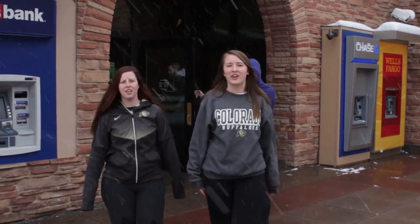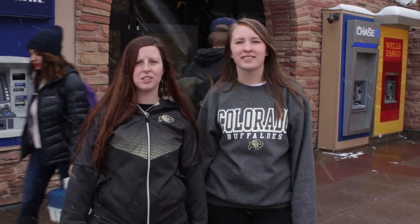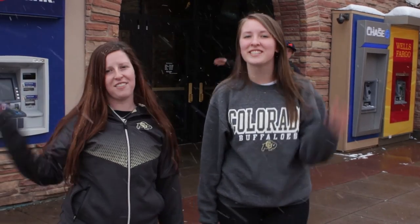Well, that's the CU Bookstore for you. Make sure to check out our other videos about our textbooks and how the CU Bookstore is a non-profit organization. Thanks for joining us. Have a great day.